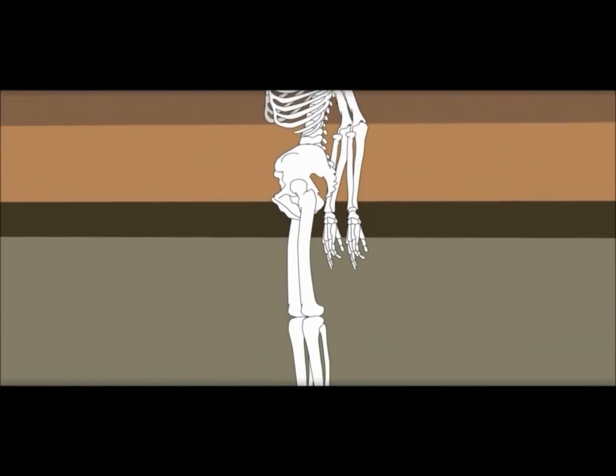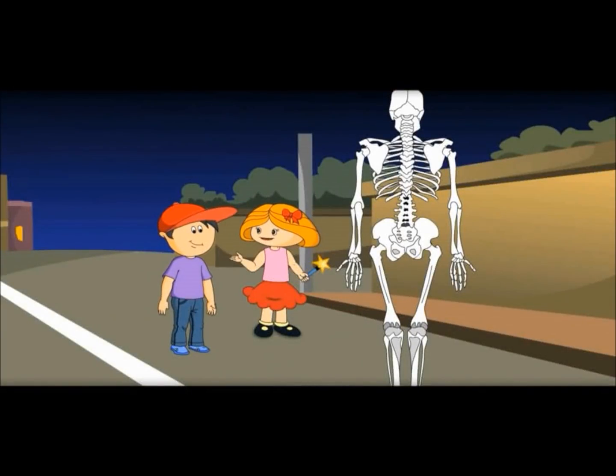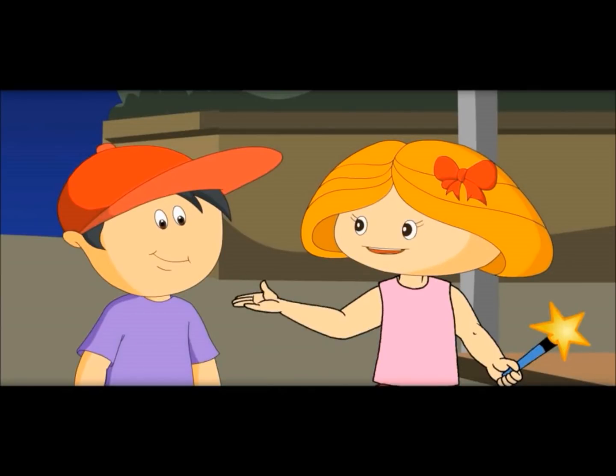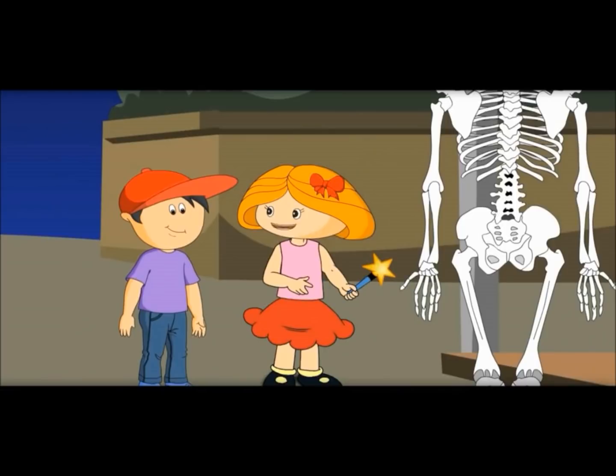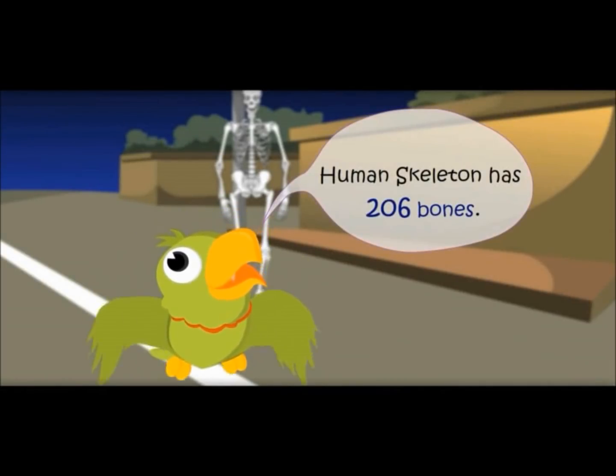How many bones are there in our skeletal system? There are 206 bones. But when a child is born, it has approximately 300 bones. But when you grow up, a few of the bones join together. The human skeleton has 206 bones.